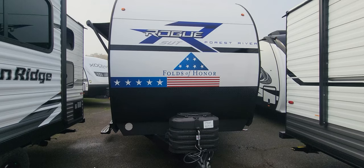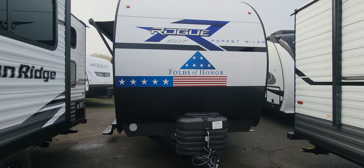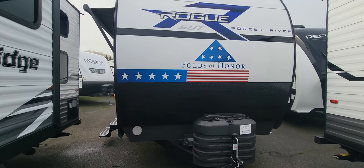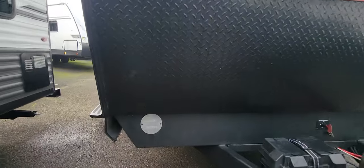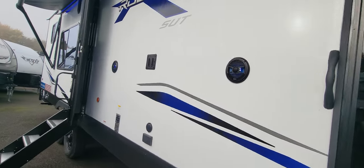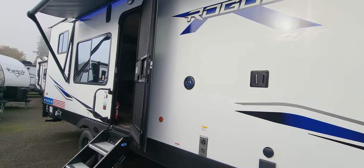I'm very excited — as you can see it's got all the American flag stuff — but the important thing is that when these units sell in these series, a thousand dollar scholarship goes to the family of a soldier that served our country, for somebody in their family to go to college. It will be in the name of the customer who purchased this.